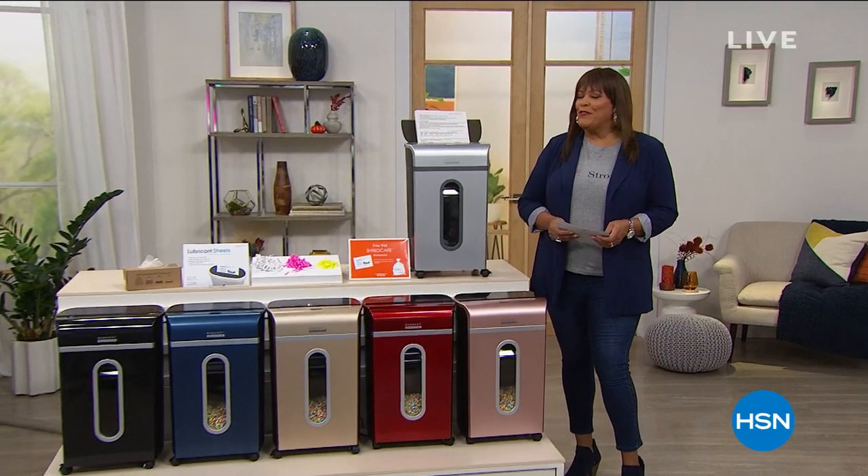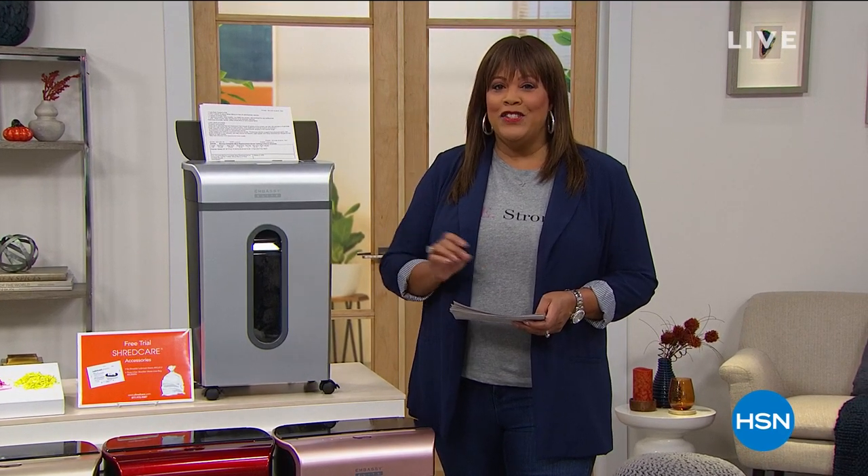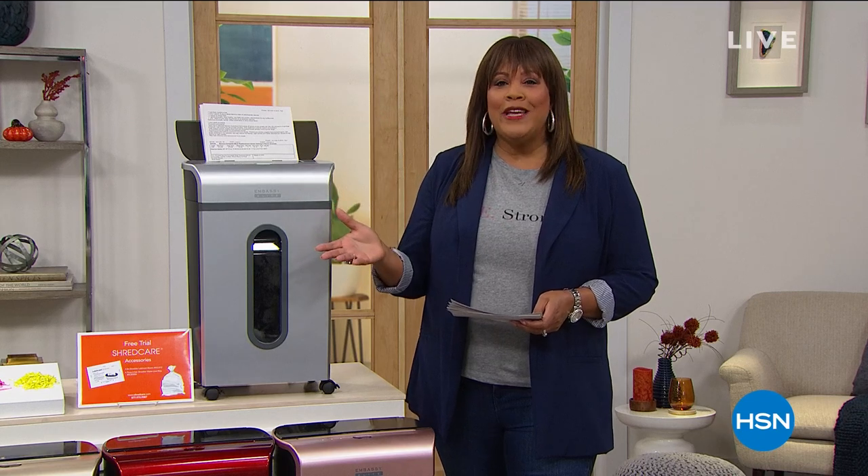Hello everyone. I'm your friend Debbie D. My name is Debbie Dunman, but my friends call me Debbie D. I want to welcome all my shopping friends. I'm so glad and honored that you're shopping with me this morning. This is the day to shop because this is the last day of our Big Deals Weekend.